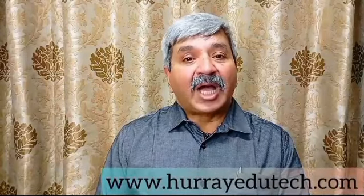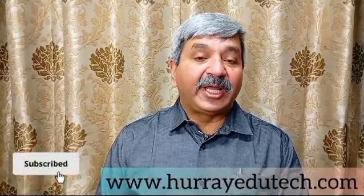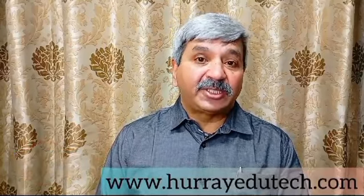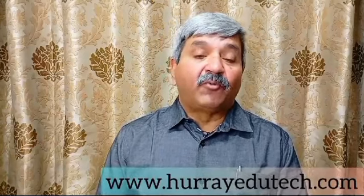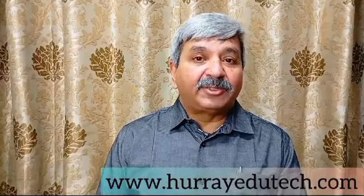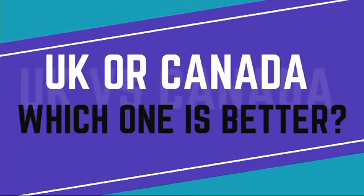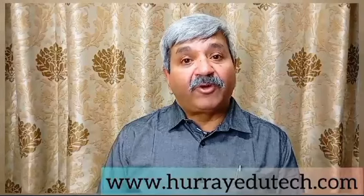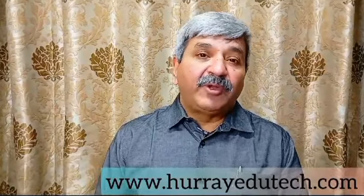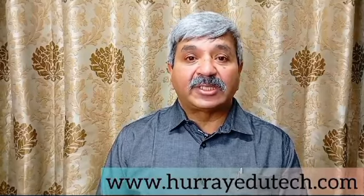Welcome back to Ask Khodre channel where we take up your questions every week, every day and try to address your questions. A lot of our students keep asking me what are the options after BCom, and today's episode is related to that. We will compare BCom courses in UK versus Canada.